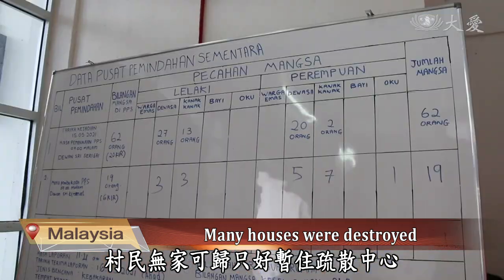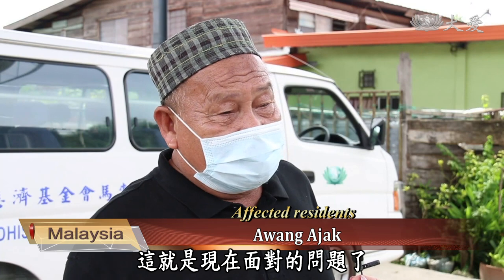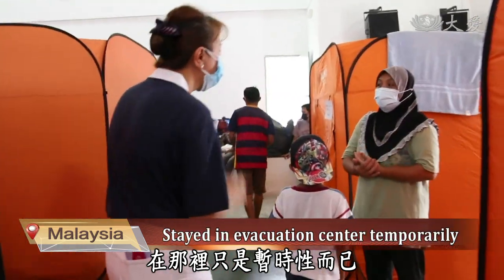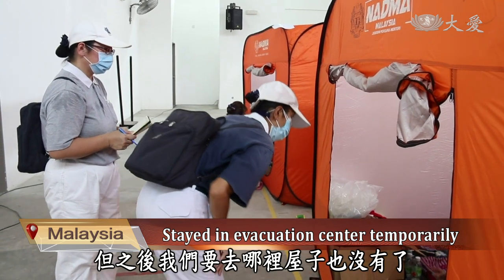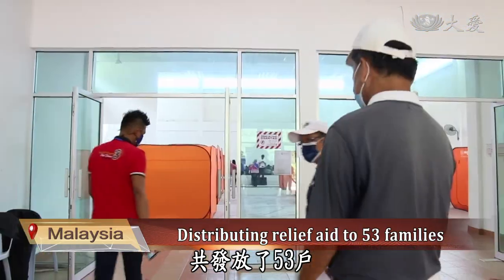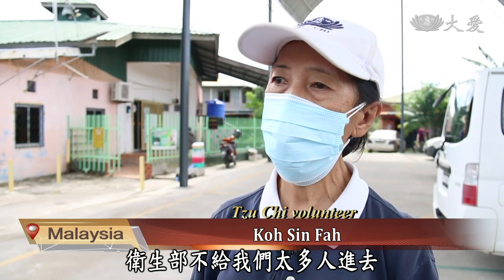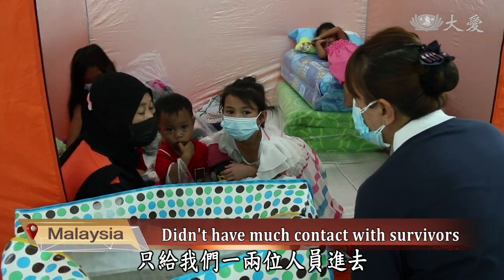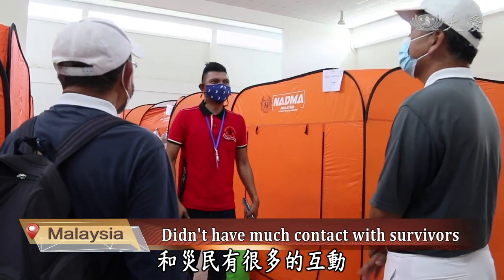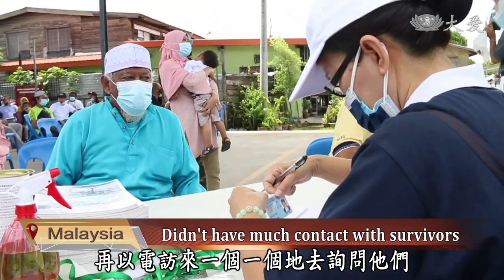The villagers were left homeless and had to stay in the evacuation center temporarily. This is the problem we are facing now — we were placed in an evacuation center temporarily, but after that, where can we go? Our homes are destroyed. After assessing the damage, volunteers distributed relief aid to 53 households. Because of the pandemic, the Ministry of Health officers did not allow too many volunteers to go in, just one or two. We had to wait for the welfare department to provide us with the name list and then call the survivors one by one to ask them.